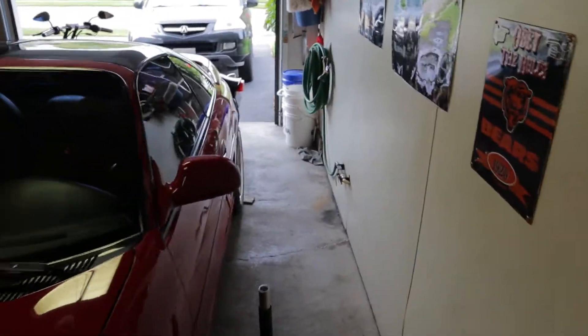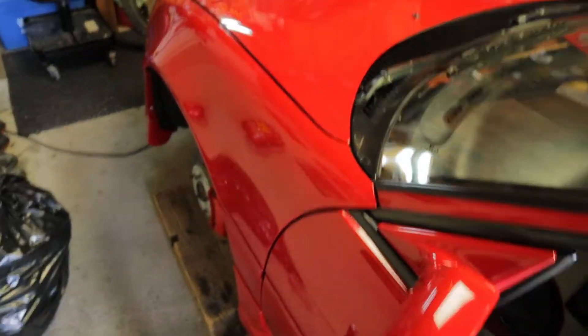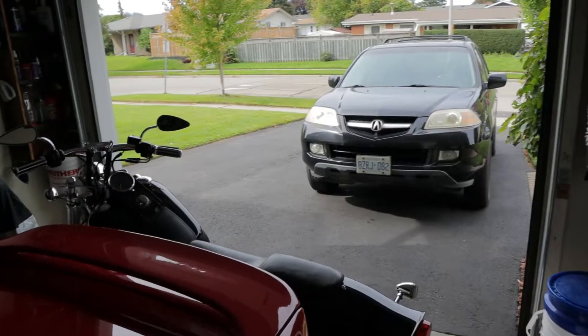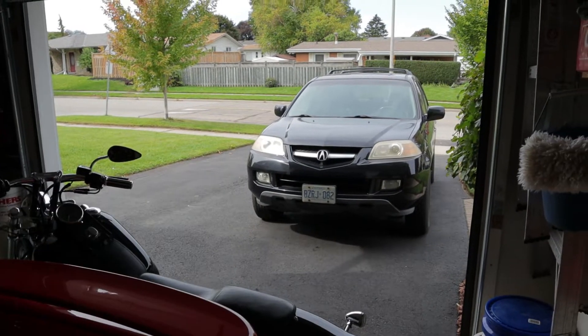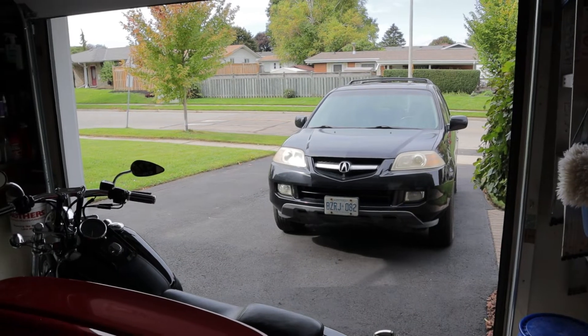Oh sweet, another detailing video — just what you guys wanted. Guess this neighborhood is even tougher than I thought. Anywho, this is gonna be a little bit different than our average detailing video.